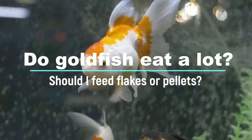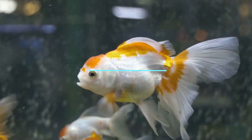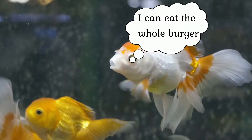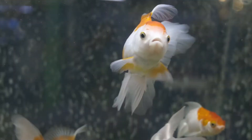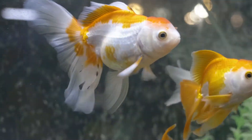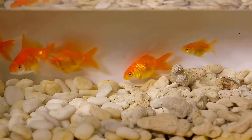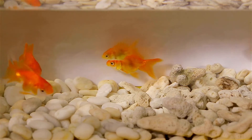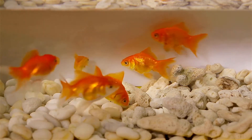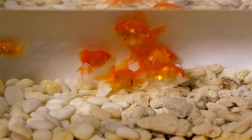Do goldfish eat a lot? Should I feed flakes or pellets? Of course, they do. In fact, goldfish are voracious eaters. Essentially, they eat anything that fits their mouth. Often, overeating could trigger health hazards in them. Your goldfish can get constipation or digestive problems from overeating. Even worse, goldfish can die from overfeeding.